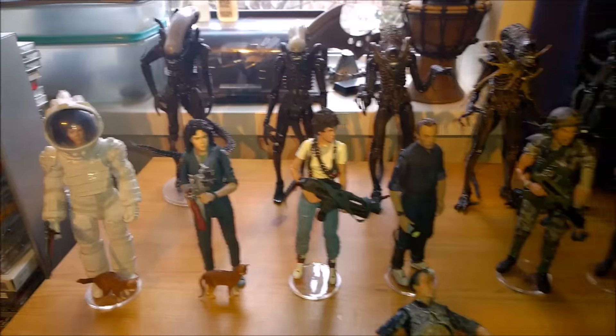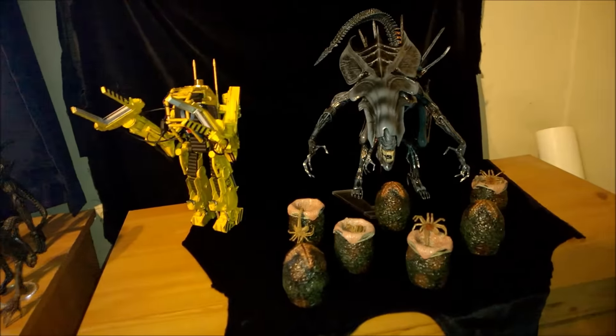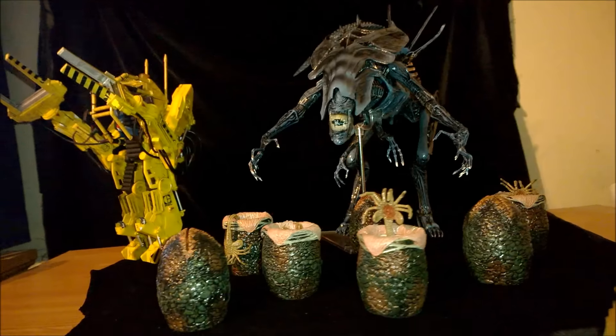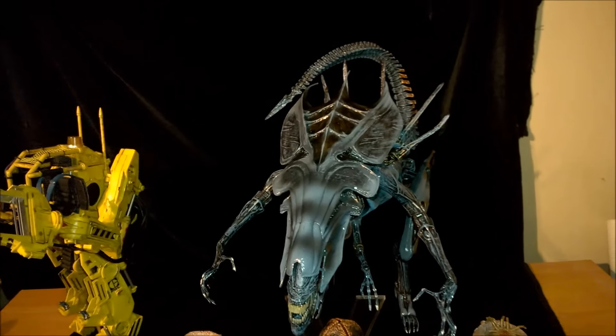Let's see what I got. You've seen all this stuff in the last video, and the latest stuff to arrive is this. Look at that. That's sick. The Alien Queen is one of NECA's best pieces.